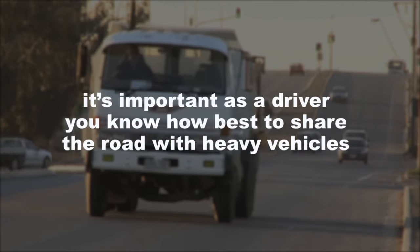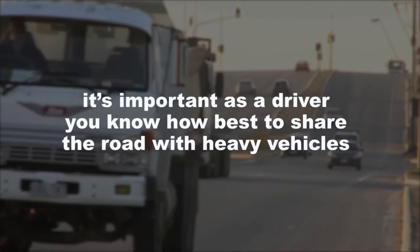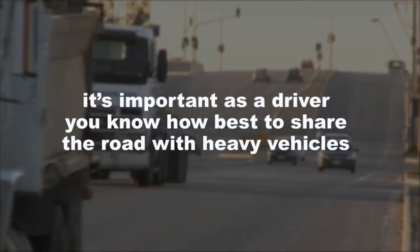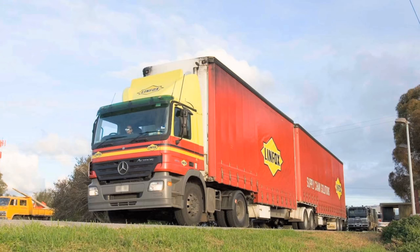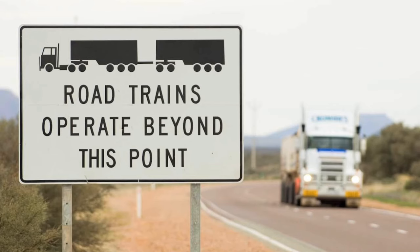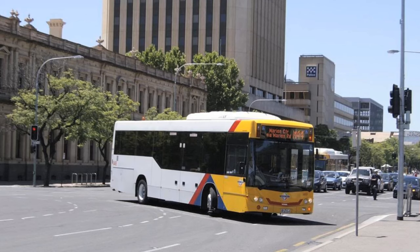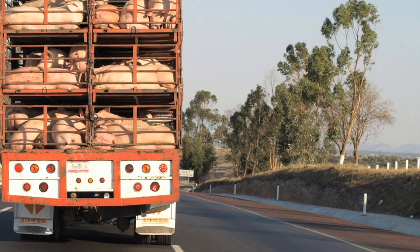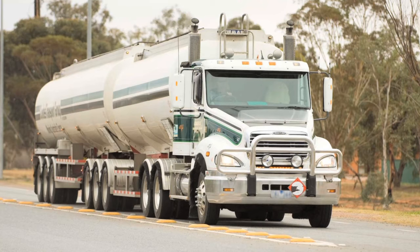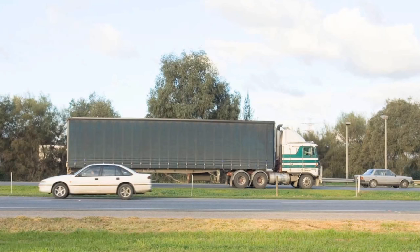Heavy vehicles are part and parcel of driving on the road, and it's important as a driver you know how best to share the road with them. A heavy vehicle is a truck, B-double, or road train that transports goods across Australia, but also includes buses, trams, agricultural machinery, livestock transporters, tankers, grain and delivery trucks, and other long and possibly slow-moving vehicles on our roads.